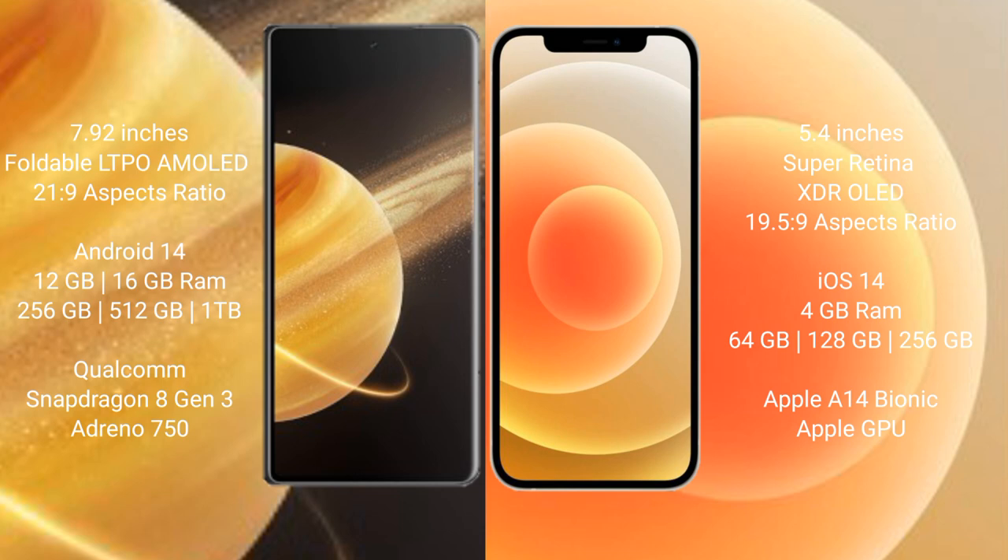Honor Magic V3 runs on the Android 14 operating system. iPhone 12 Mini runs on iOS 14 operating system. Honor Magic V3 comes with 12 GB and 16 GB RAM options, and 256 GB, 512 GB, 1 TB internal storage, powered by Snapdragon 8 Gen 3 processor with GPU.